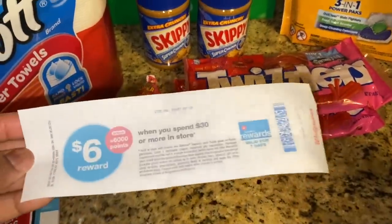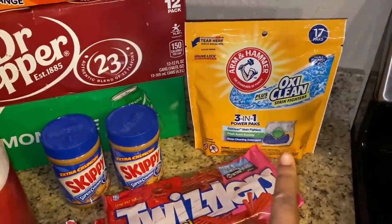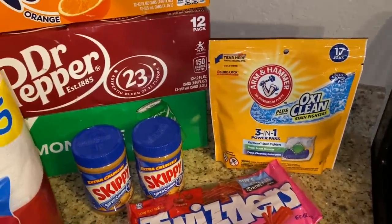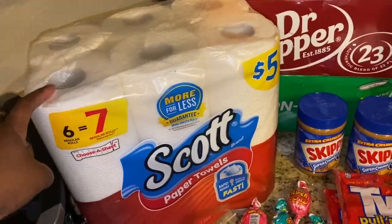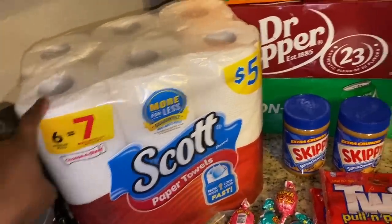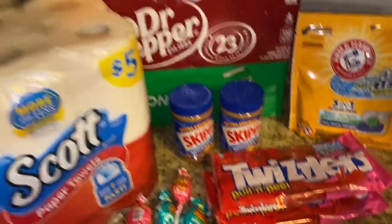I also received a spend $30 get $6 offer. If I can find Ajax at another store I'll probably grab an Arm & Hammer liquid since I have a coupon, and a Persil. I can always use more toilet paper and paper towels too — if they have those, I can get my total to $30 and earn more points back.